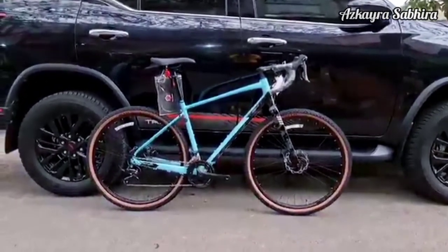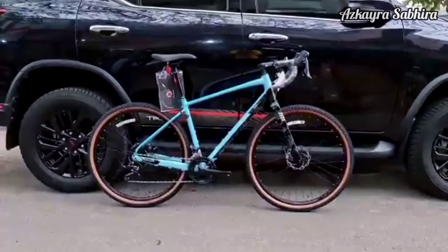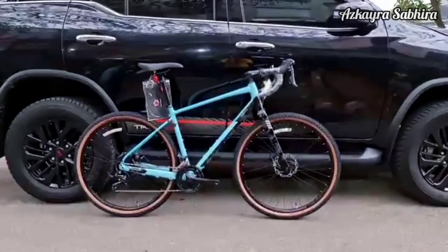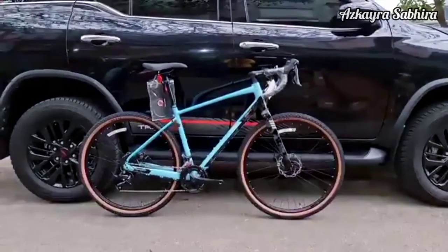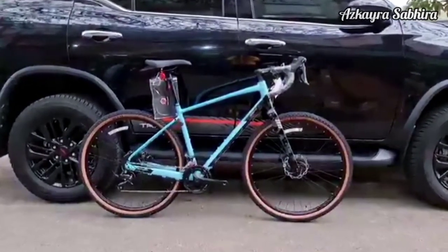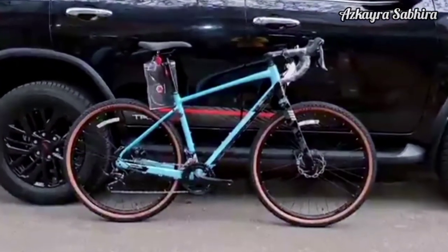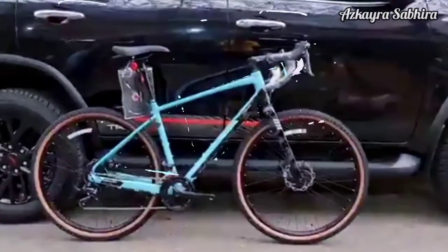Sepeda Polygon BNR2 merupakan salah satu sepeda gravel andalan dari pabrikan Polygon. Sepeda ini dibekali dengan bahan frame aloy yang ringan dan tahan karat. Rangka diproduksi dengan sambungan las yang rapi dengan kualiti kontrol pabrikan Polygon yang sudah berpengalaman.